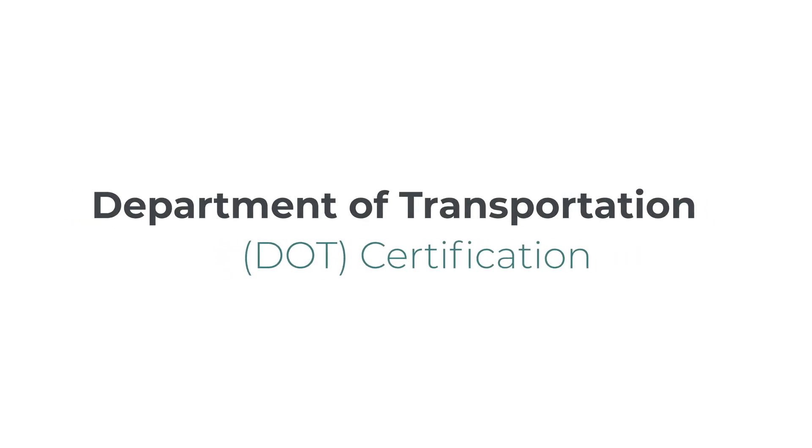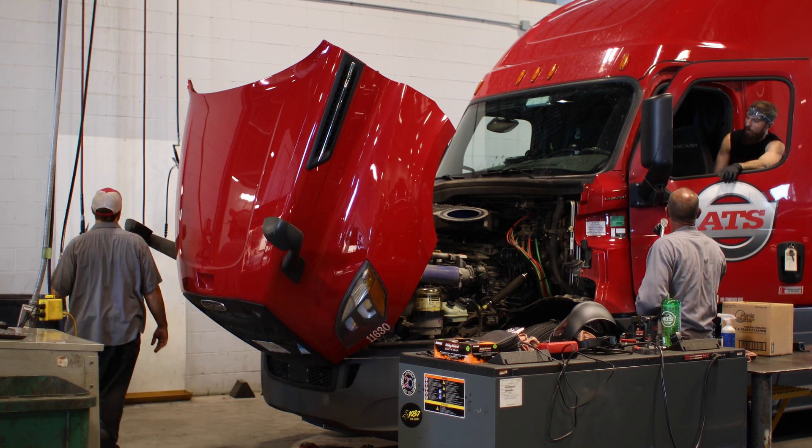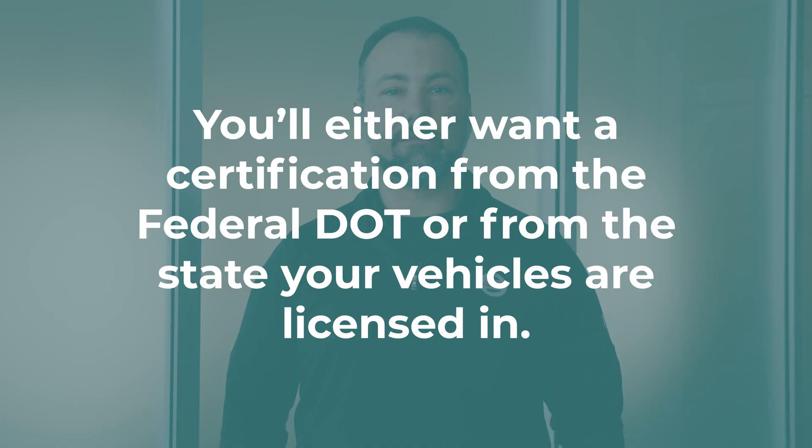DOT certification. This certification is required for anyone performing inspections, investigations, or safety audits on commercial vehicles. Many states offer certification programs, but you'll either want a federal DOT certification or one from the state that your company's vehicles are licensed in.